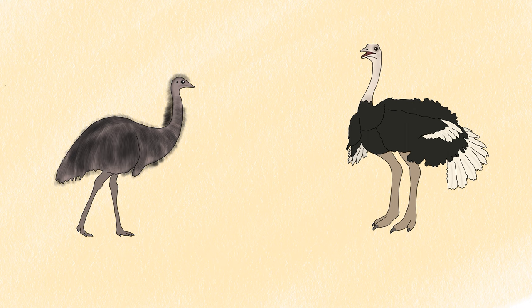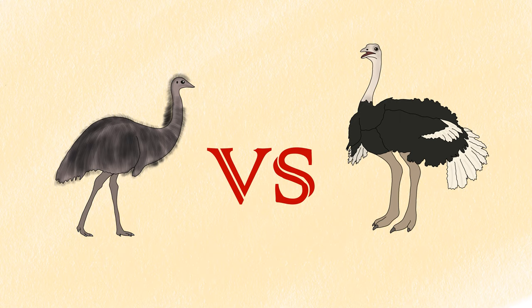Emus and ostriches are both flightless birds belonging to the family Ratite. They are similar in appearance but there are a lot of differences between them. In this video we will talk about the basic differences between the emu and ostrich.